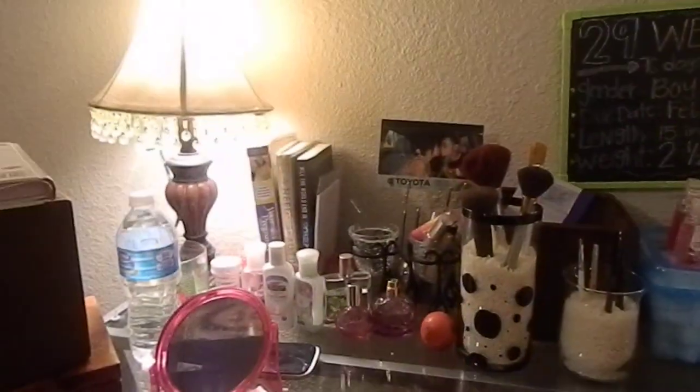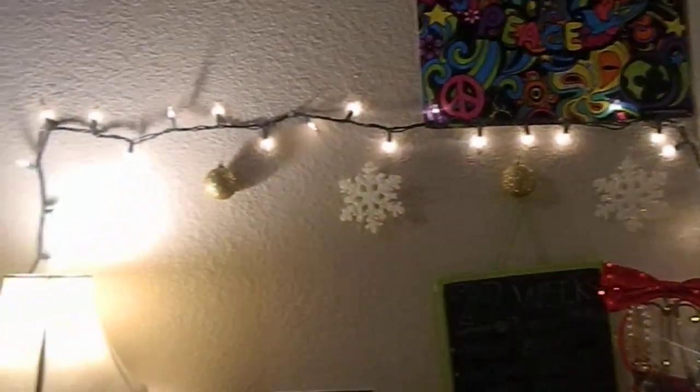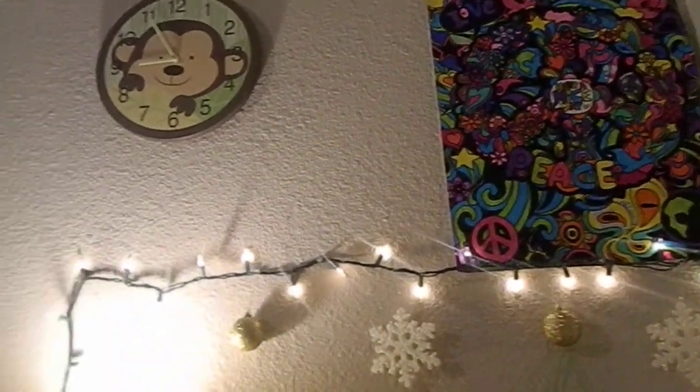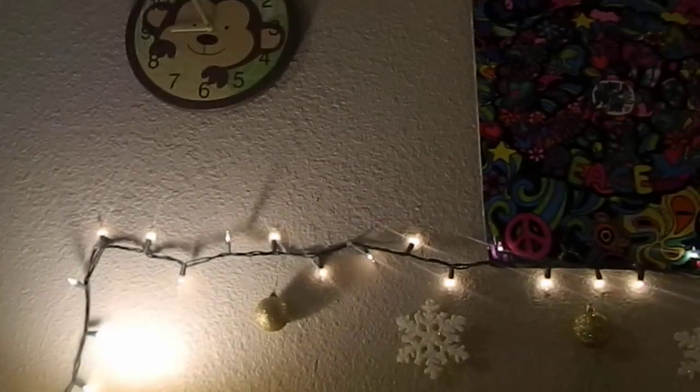That's my little table, and that's the little thing my boyfriend bought. This is just what it looks like. I have little Christmas lights all around it just because it's Christmas, but I'll be taking them off next week. So guys, I guess that's all I have for you today. If you have any questions or want to leave a comment, just leave it in the comment box and I'll get back to you.